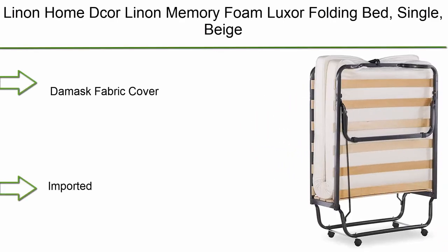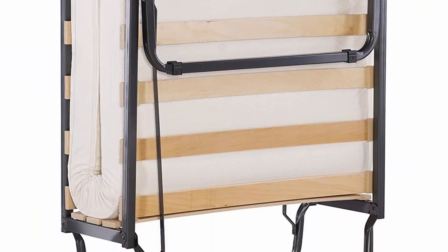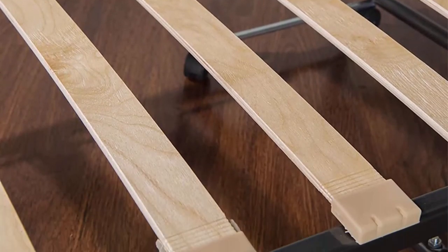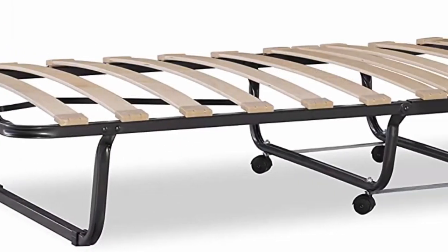Top 4: LinenHome Core linen memory foam Luxor folding bed — single, beige damask fabric cover. Imported. Includes steel frame and mattress. Finish: smooth polyester polyurethane foam. Elegant beige damask fabric mattress cover topped with a layer of memory foam. Space-saving sleeping area with a sturdy metal tube frame, durable wood slat supports, and casters for easy mobility from room to room.